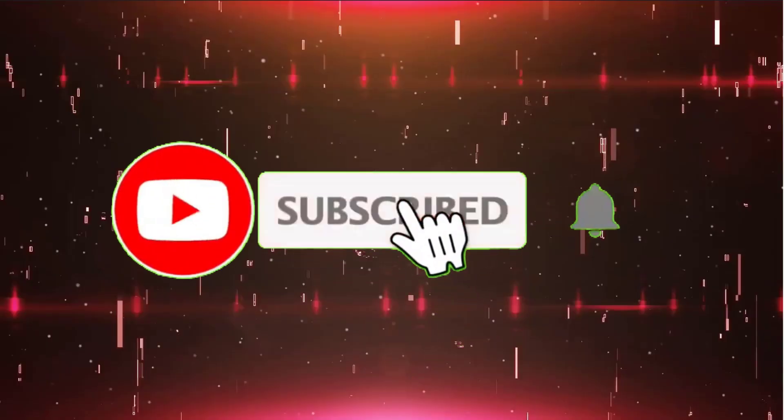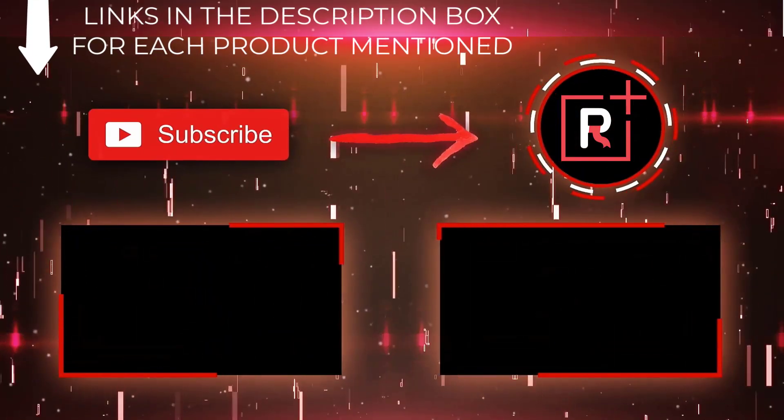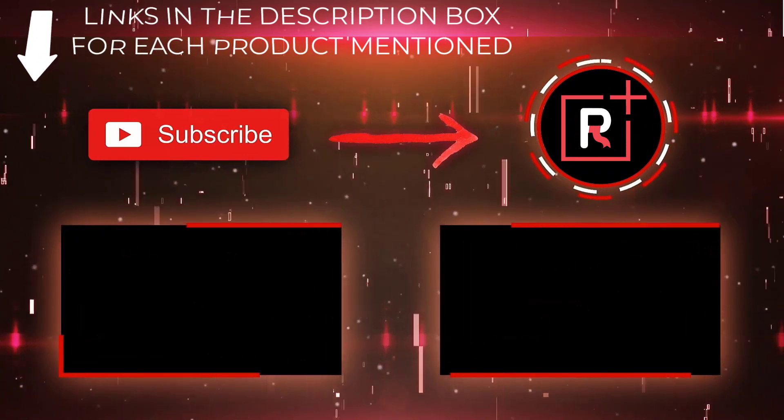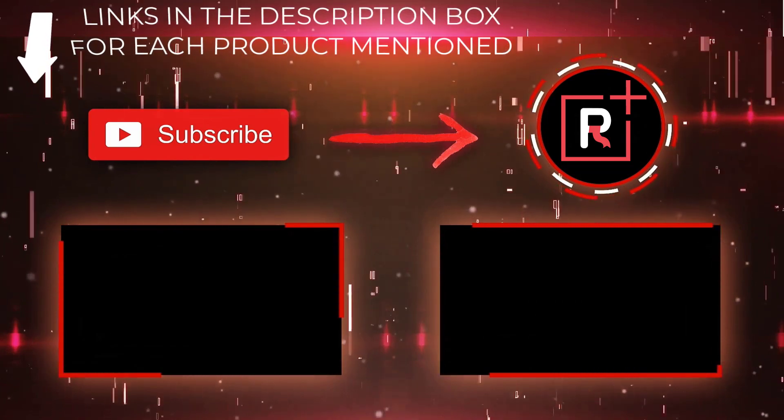That's all from my end. I make helpful videos daily, so do subscribe to my channel. If you need more helpful information or want to know the product price, check out the description. For any kind of problem, please comment below. Stay updated with our cool products as it will make your life very much easier.